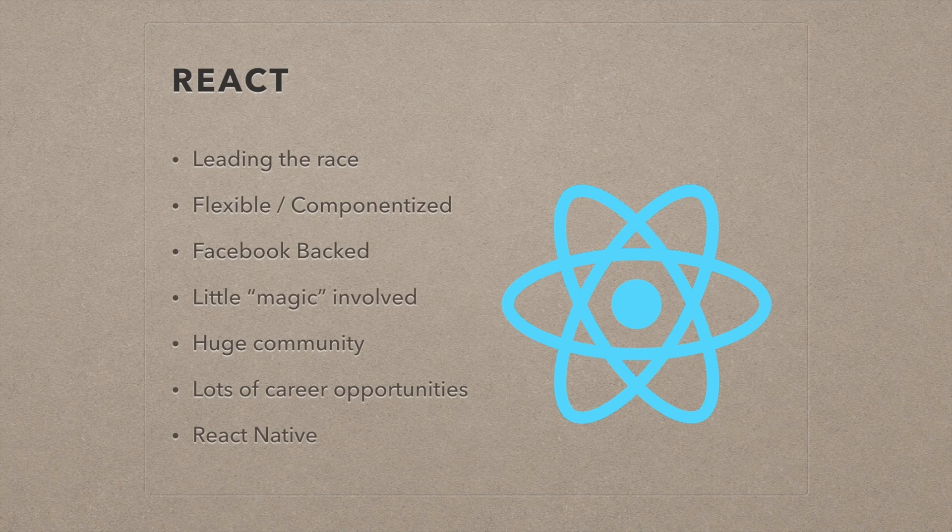There are a ton of career opportunities for React. If you go on any job site, there's always going to be people looking for people who know React. It's what a lot of startups use because of the adoptability that has taken place. Also, they have React Native, which is probably the most upcoming native app builder that is just pure JavaScript. So if you are making an application on the web and then want it on a native application, React Native can easily just take your current code and turn it into a mobile app essentially.